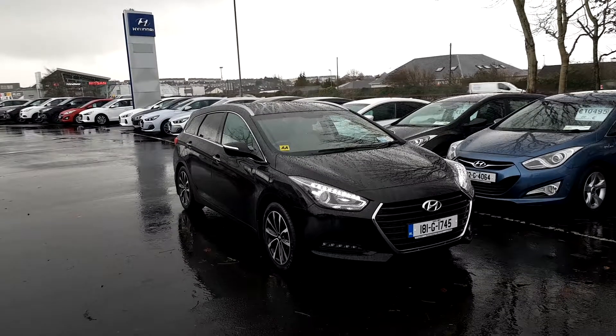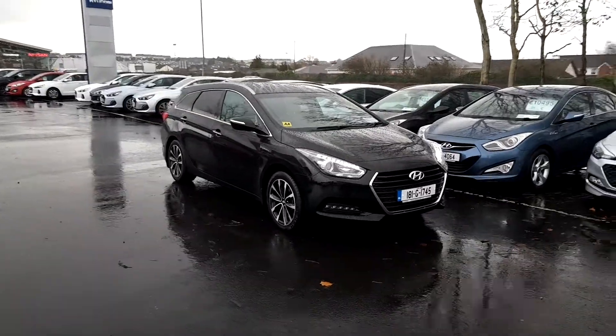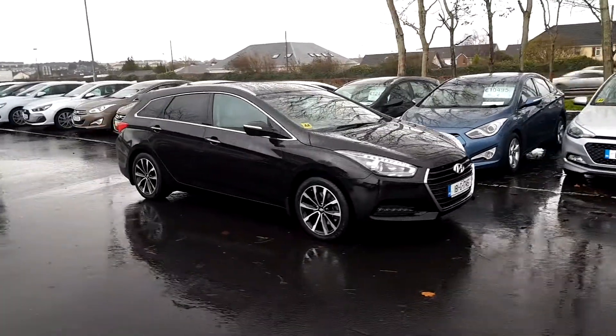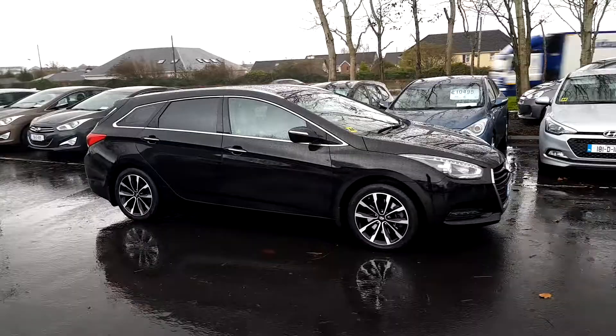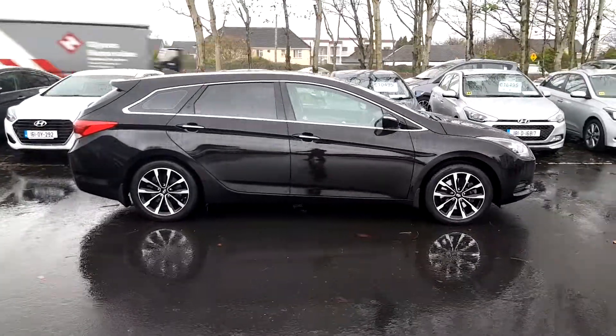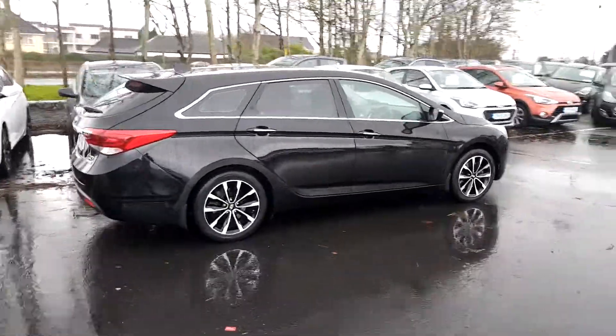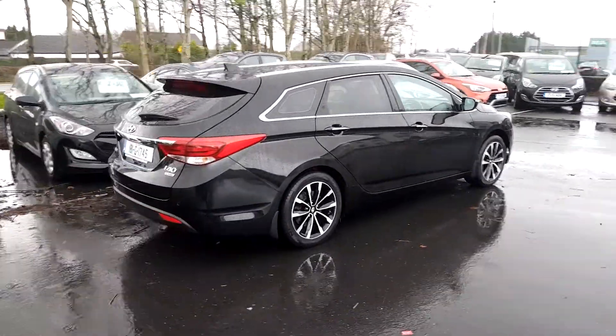How's it going folks, Ronan here from Hyundai Galway. Here we have our 2018 Hyundai i40 Tourer Executive model finished in black with a cream leather interior. Some other specifications include 17-inch alloy wheels, rear reversing parking sensors, and a rear reversing camera. Let's take a look inside.